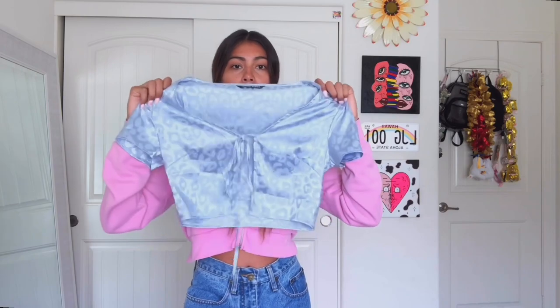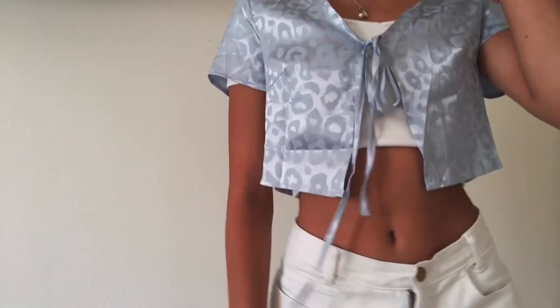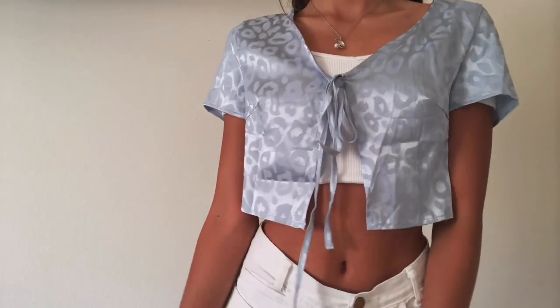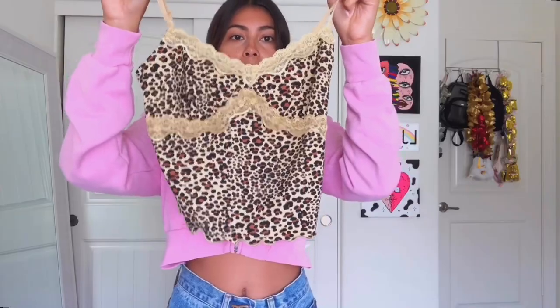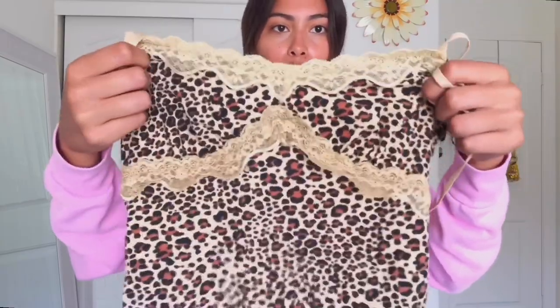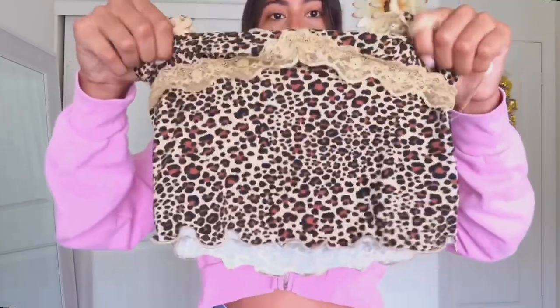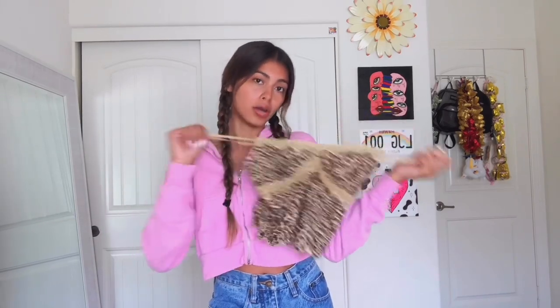I was a little worried the rhinestones would fall off, but they haven't. I also got this tie-front top except this one is silk — I got it in an extra small, it is so cute. And I got this cami in leopard or cheetah print with lace all over the top and under the bust area. This is going to be one of my favorite shirts because it goes with a lot. It's stretchy, and the straps are adjustable — I got it in an extra small.